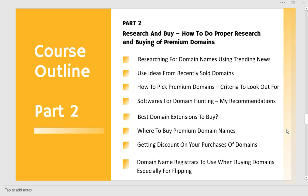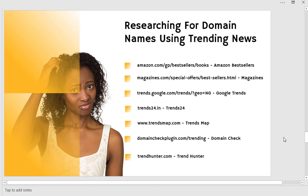Let's get started right away with the very first training: researching domain names using trendy news. What is happening right now could give you a whole lot of ideas on the kind of domain names you should be getting and going for.